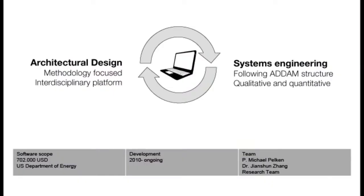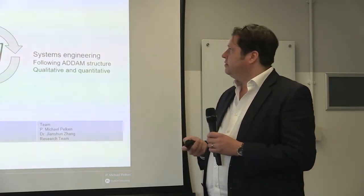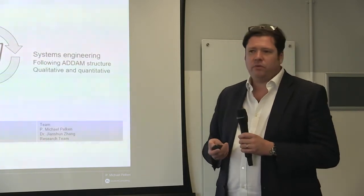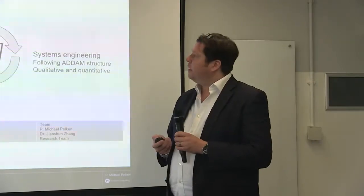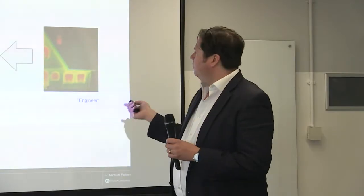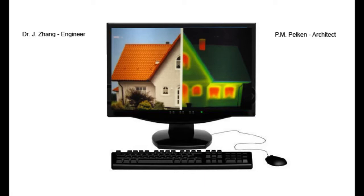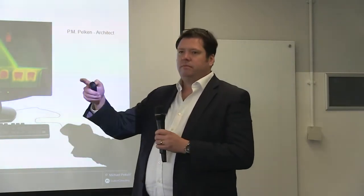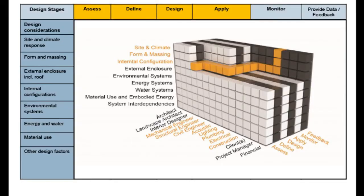The first mini case study is about tools. When I was a professor at Syracuse University in New York, I initiated various work streams with mechanical and aerospace engineering. One outcome was a Department of Energy funded tool development for an interdisciplinary design platform — bridging architectural design and systems engineering. The idea is to bring together the qualitative view of buildings, typically the architect's perspective, with a more analytical, quantitative, systems-driven view, and design things in tandem rather than sequentially.